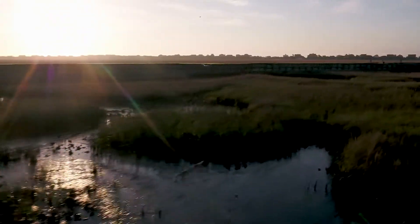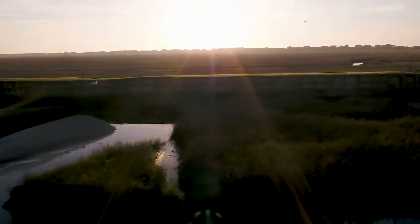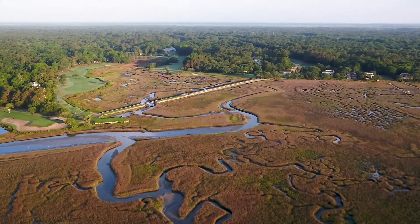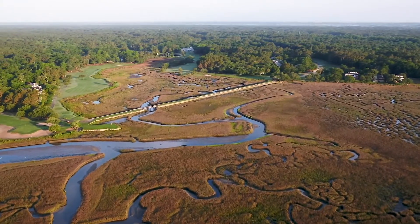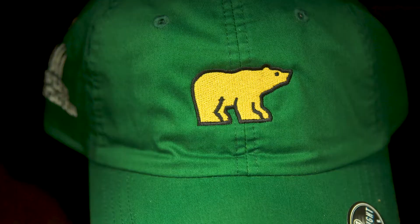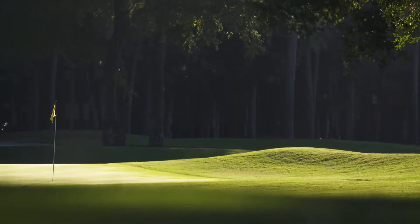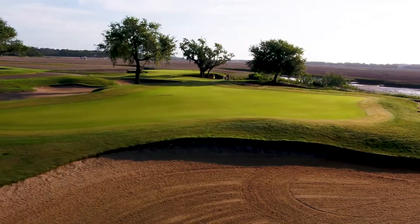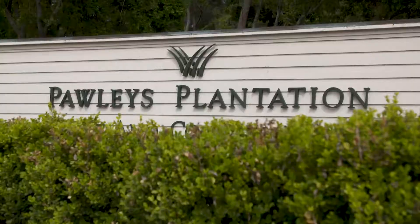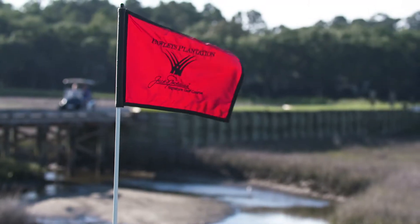Carolina's Lowcountry has never been presented like this before, and there's only one legend that could masterfully create such a spectacular design on a piece of property like this — the great Jack Nicklaus. The Golden Bear will always be golf's golden standard, not only on the course but in design as well, and this signature course is one of his most visually stunning works here at Pawleys Plantation. With a setting like this, it's easy to see why.